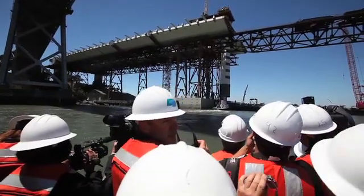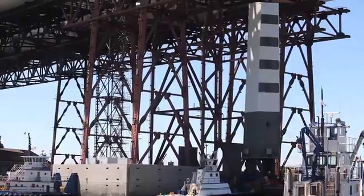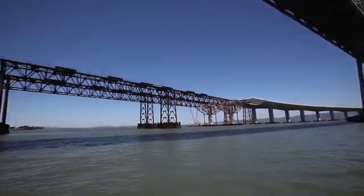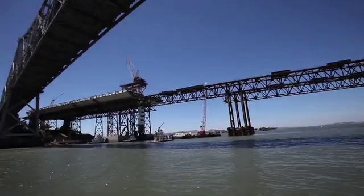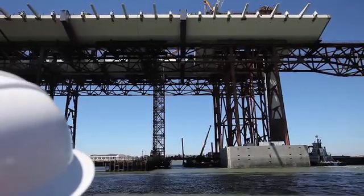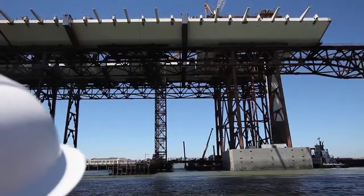What we're about to do is go out on the bay and actually look at this piece as it's being lifted down onto its foundation — a foundation that goes 200 feet straight down into bedrock. It's connected onto the steel piece that will sit in this place for 150 years. Today is history in the making.